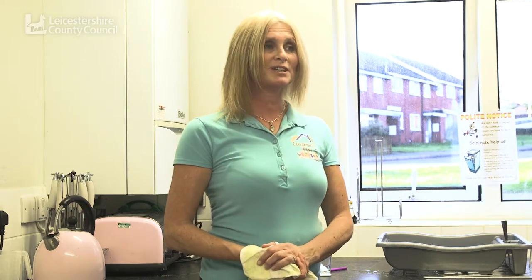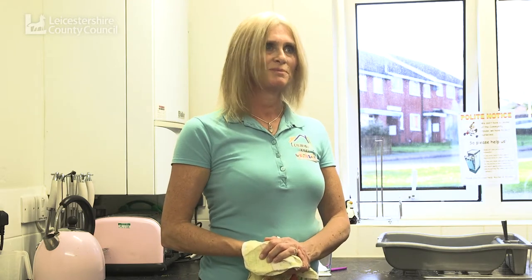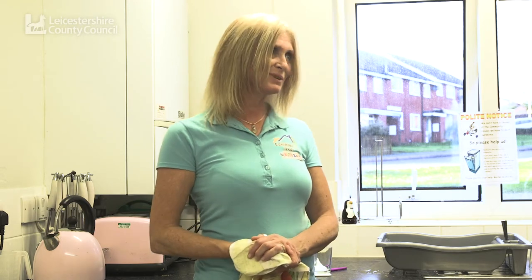Before you set off to the supermarket, write a list, go in and stick to the list. Think about how many people you're cooking for, what size portions they have, and go in and stick to your list. Don't get diverted by the Christmas aisle full of treats — stick to a list.